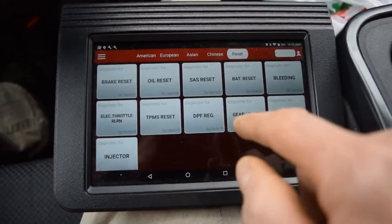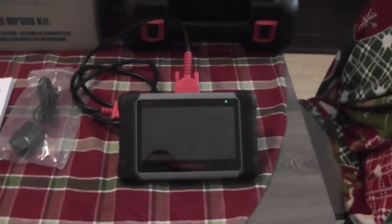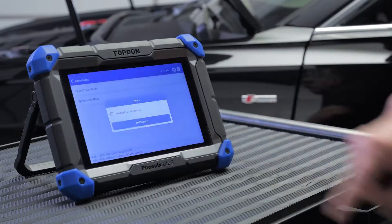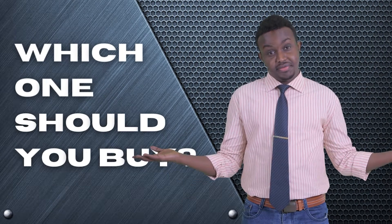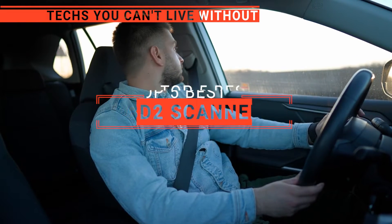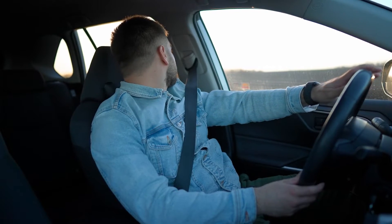The Launch X431? The Foxwell or Ancel? Perhaps the Autel Maxi Pro or the Topton Phoenix Lite 2? Which one should you buy? In this video, we will be looking at the top 5 OBD2 scanners available on the market today and will tell you which one is best for you.